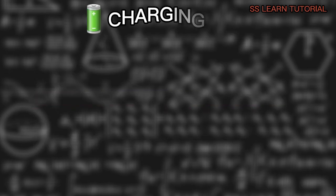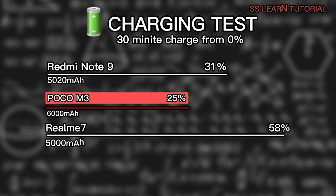Charging speed, on the other hand, isn't too impressive. Even though the M3 supports up to 18-watt charging, with the bundled adapter we were able to charge from 0 to only 25% in half an hour. A full charge would take the better part of 3 hours.